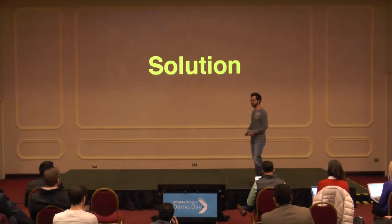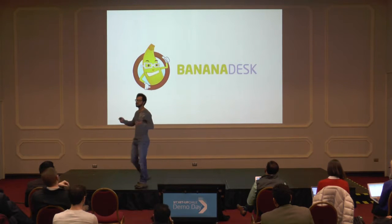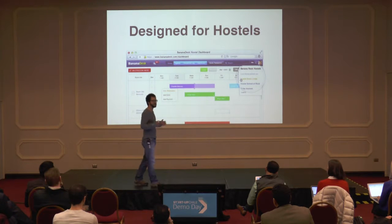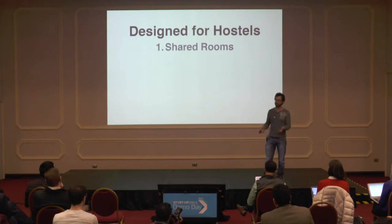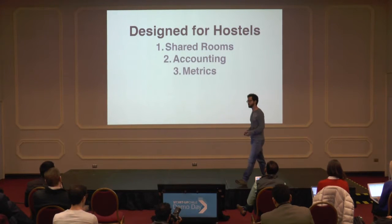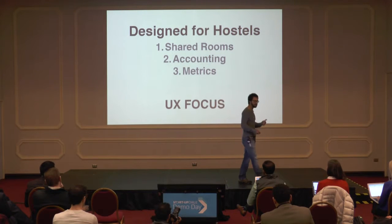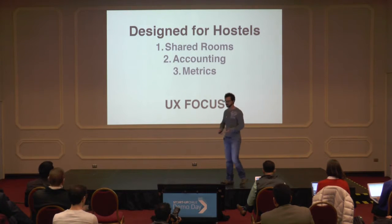So we set out to build a solution: Banana Desk, the simple and complete management platform specifically for hostels. It was designed and built from the ground up specifically for this niche. With Banana Desk, hostels can manage shared rooms and privates alongside each other with ease. We manage the accounting differences for them with transparency, and they have the hostel-specific metrics they need. With targeted user research, we can understand how they organize their business, how they manage their books, and the information they need to take decisions. With usability tests, we can ensure the interfaces we build are fixing real-world problems specifically for this niche.